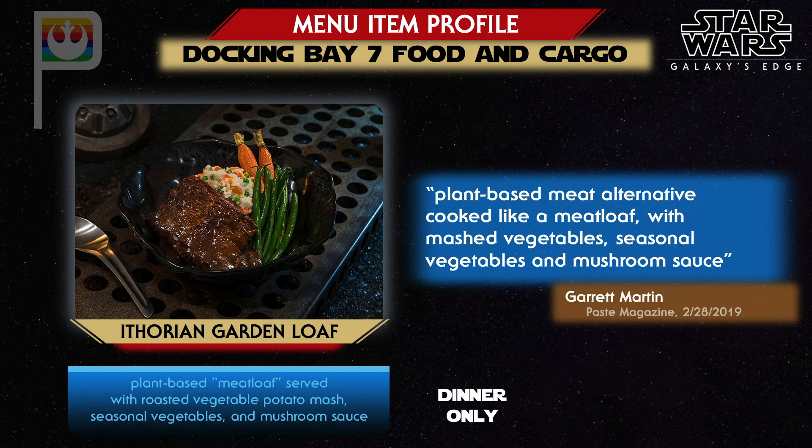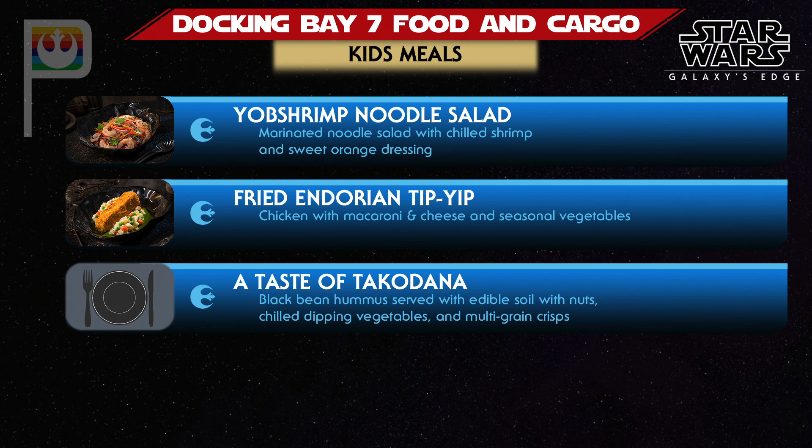The plant-based dinner entree at Docking Bay 7 will be the Artiodaxi Garden Loaf, designed to mimic the flavor of meatloaf while omitting the meat. For those with smaller appetites, the children's menu will include chilled shrimp, fried tip-yip served with macaroni and cheese rather than the roasted potato mash of the full-size portion, and a taste of Taco Donna featuring black bean hummus, vegetables, and chips. Kids' meals will also include a choice of small low-fat milk or small bottled water.